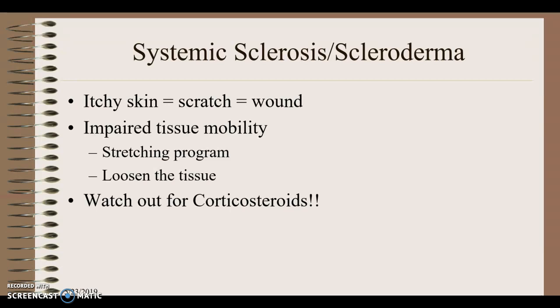Scleroderma: we again see the corticosteroid issue. These patients have itchy skin, leading to scratching, which creates wounds. Because skin quality is poor in these patients, wounds may not heal well, so they may receive physical therapy for wound healing. They may also need manual stretching and home stretching exercises to maintain mobility.